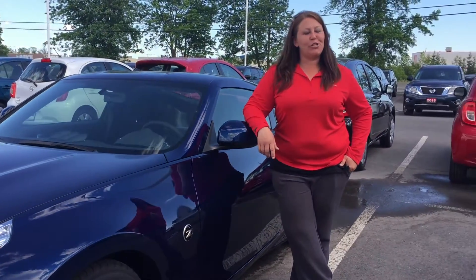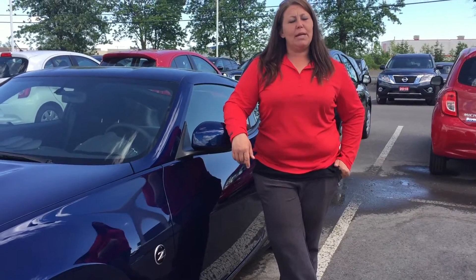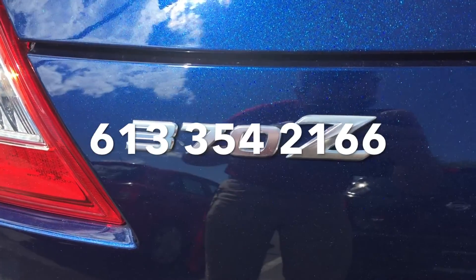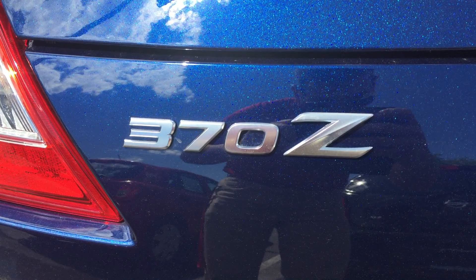Well folks, thanks for watching our video on the 370Z. Come check us out at BellevilleNissan.com or at 28 Millennium Park Drive. We'd love to see you. We'll see you next time.